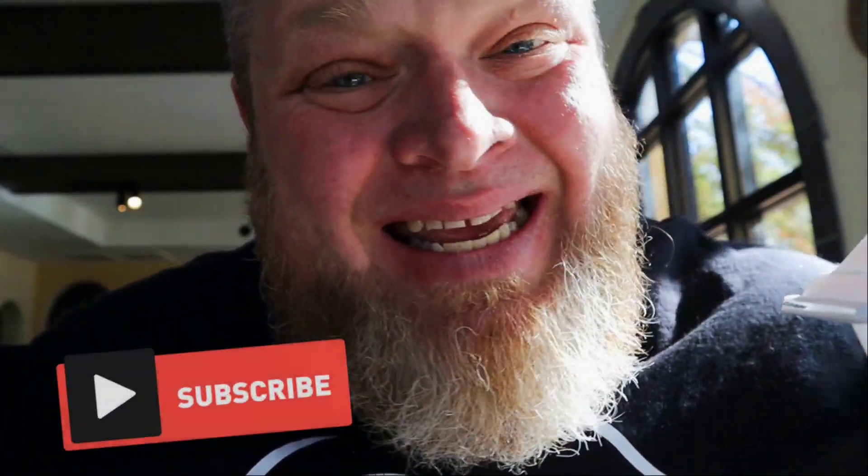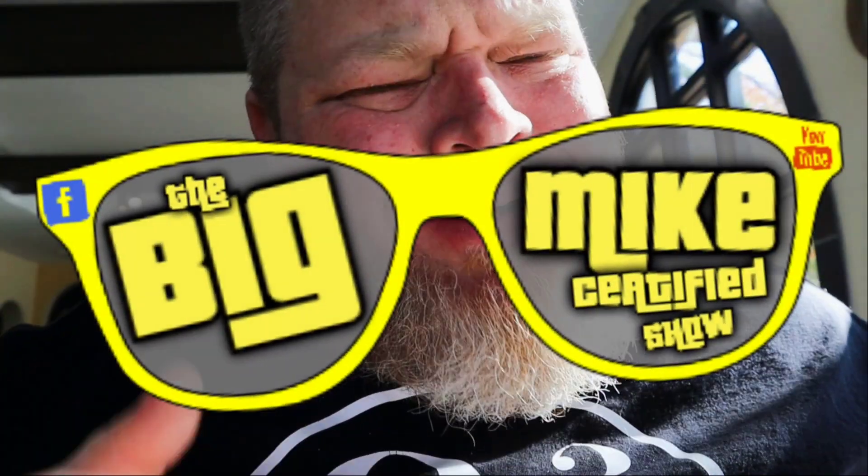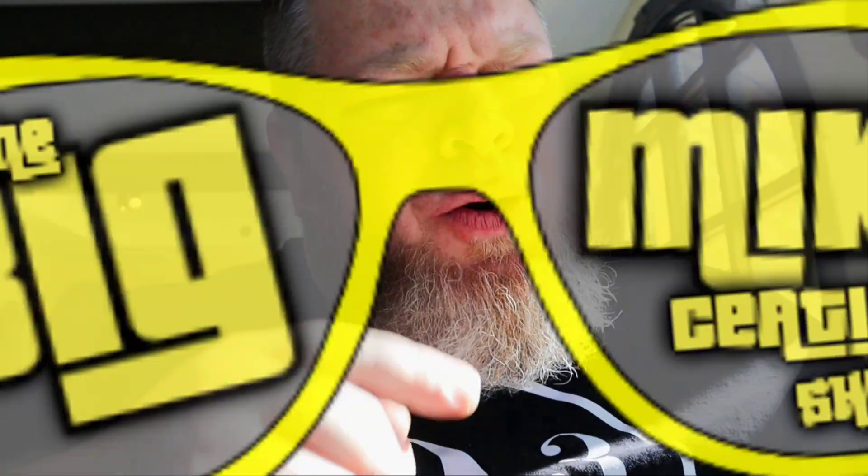I'm gonna say this has been delicious. Olympus Diner, Kingman, Arizona — right on Eastern. This is a cool spot. It's Big Mike certified. Till next time — peace.